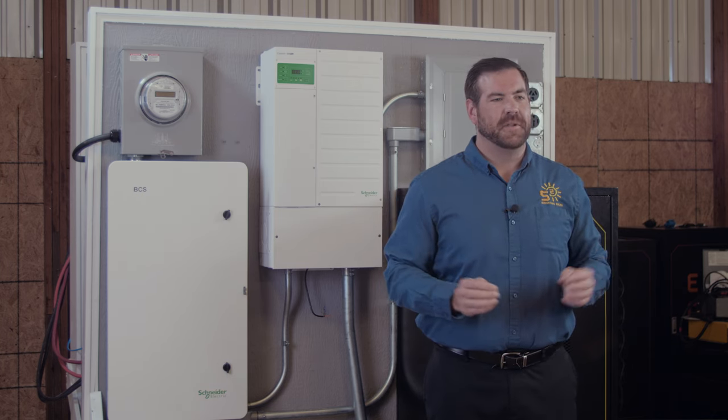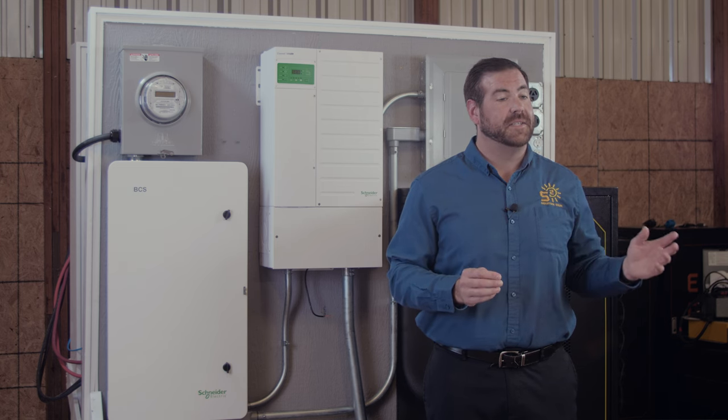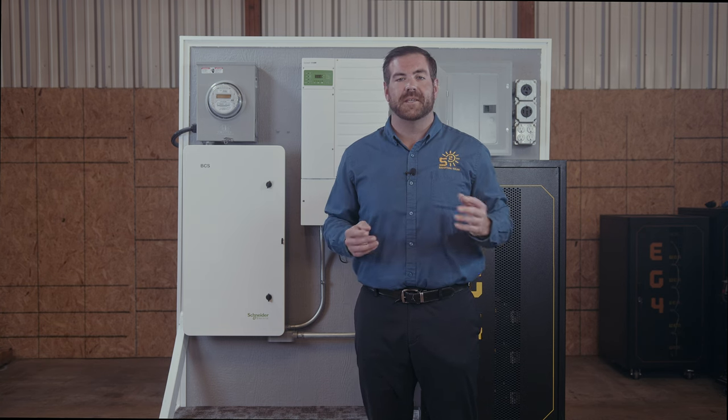If the AC current rating of the load is higher than 60 amps and your XW Pro system needs to be connected to an AC source, the BCS can make the switch before the load draw has a chance to damage the inverter.